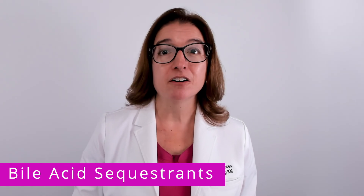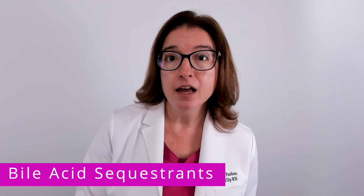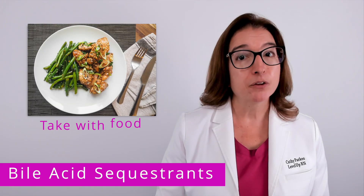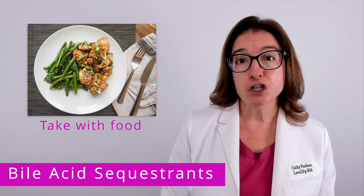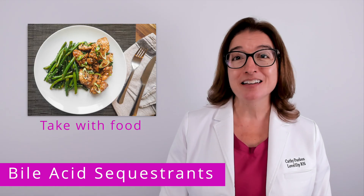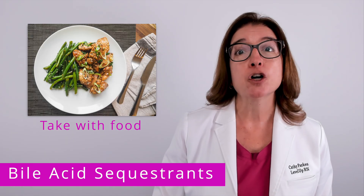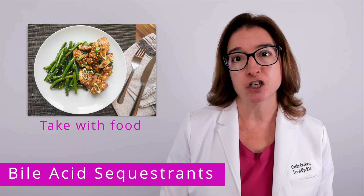Bile acid sequestrants are available both as a powder that you mix with a full glass of water and as a tablet. Either way, you need to advise your patient to take this medication with food, because this medication works by binding to bile acids, which are secreted during digestion of food.